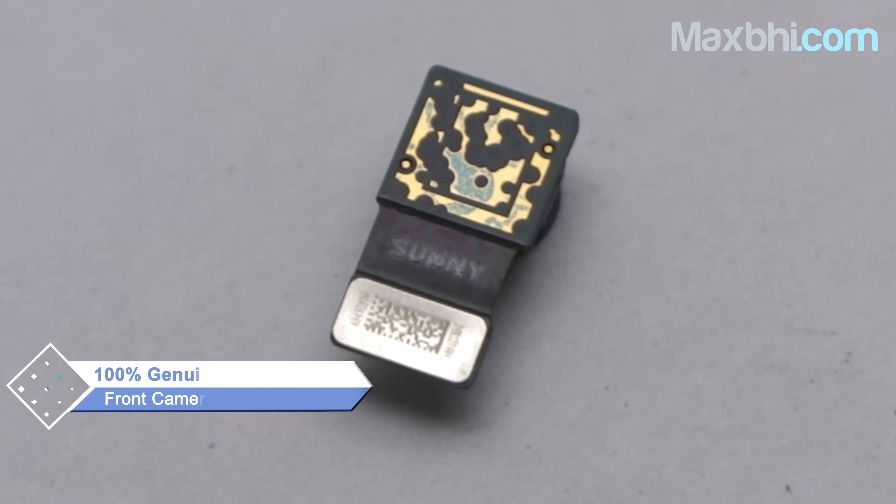This front camera is checked and inspected for quality by our team. Also, the OnePlus 7T front camera comes with a replacement warranty, which you receive after buying the product.